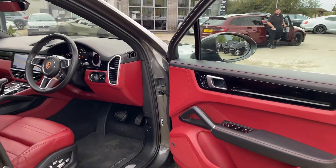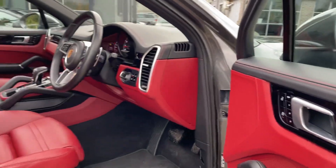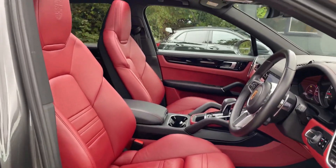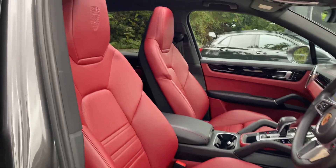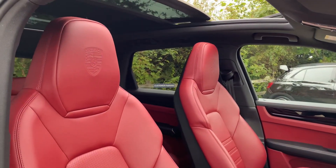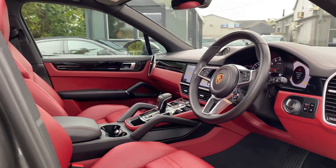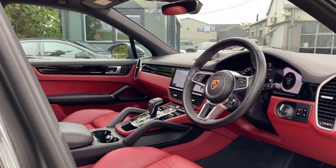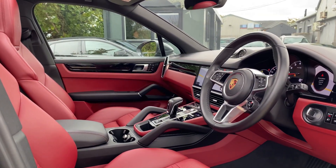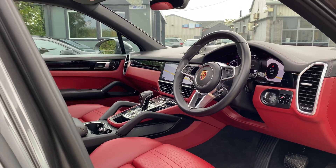Moving into the front, you can see we have the memory package with the 18-way adaptive front seats. You also get the Porsche crest embossed on the headrest. The car also features adaptive air suspension with a leveling system and height adjustment with Porsche active suspension management.